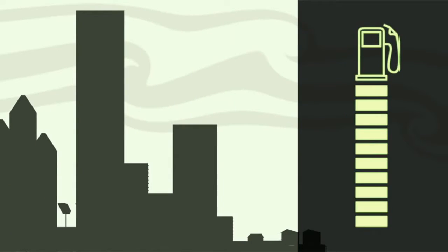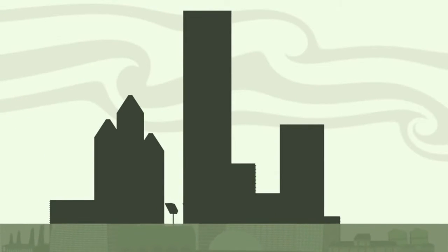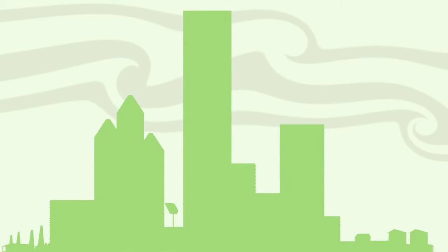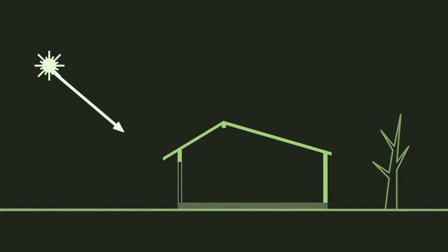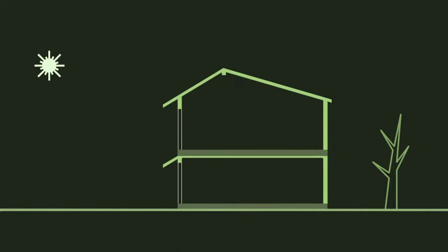Our buildings consume about 40% of our energy, and with our emissions threatening to permanently change our climate, we need more efficient, better, greener cities. We can start by being smarter with what we have: passive solar buildings, public transit, private pedal power, high density living and teleworking.